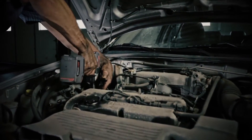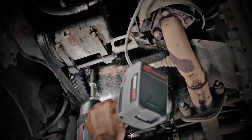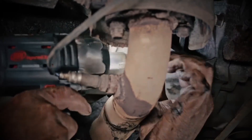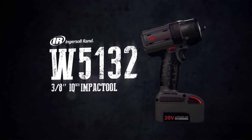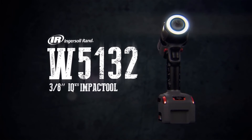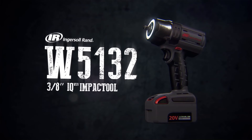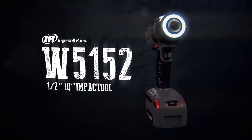Cordless, powerful — when you need flexibility, power, and control, don't settle for less. The Ingersoll Rand W5132: the only 3/8 inch cordless impact wrench that delivers the true power of air. Also available in the W5152 1/2 inch version.